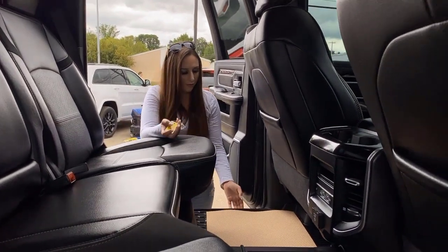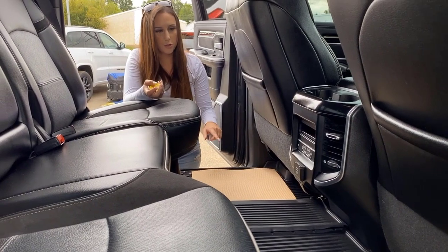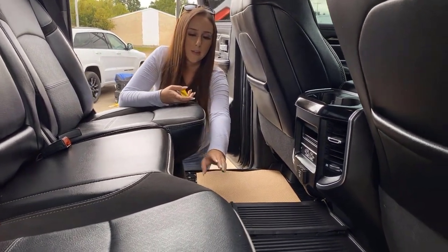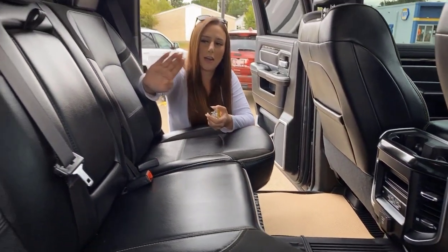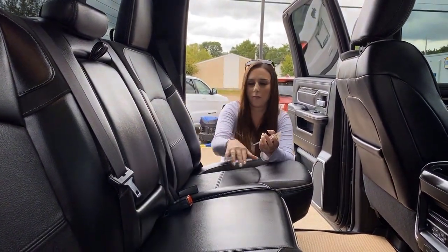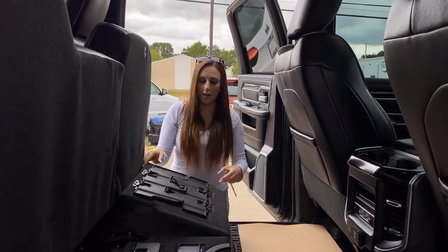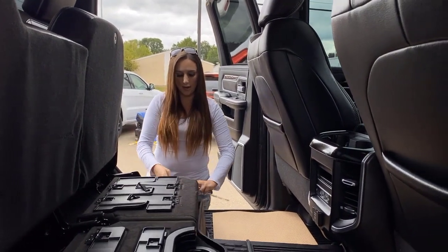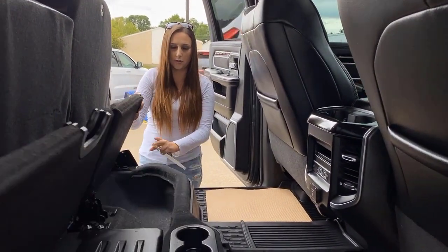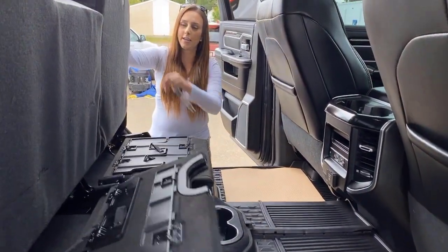There are really nice factory floor mats that snap in so they're not going to slide around, and underneath those you do have in-floor storage. Extra cup holders down here as well, and of course cup holders in the center console. You can flip these seats up and they fold out flat if you want, with extra storage on one side, a sub on the other, and some little lighting underneath.